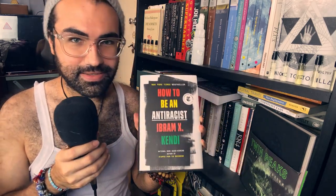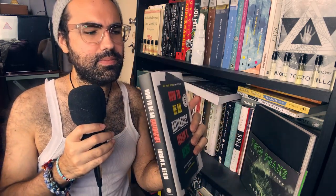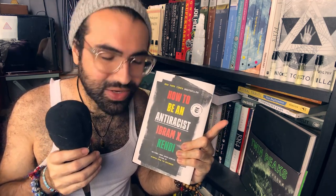How to Be an Anti-Racist by Ibram X. Kendi. I hope I pronounced the name correctly. I have not yet read this book, but it is very important. It is not enough to just not be racist — we have to fight racism by being an anti-racist. Like, you hear somebody saying something racist, you call it out. If somebody is not racist, they wouldn't keep saying 'I'm not racist, but...'